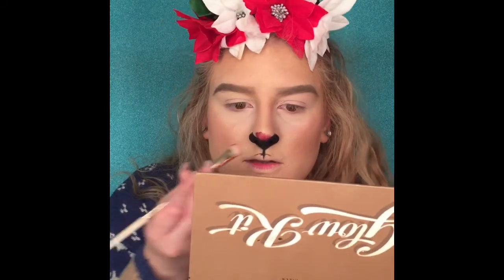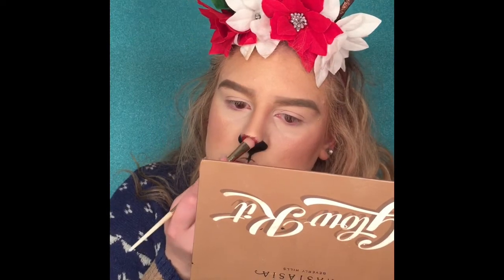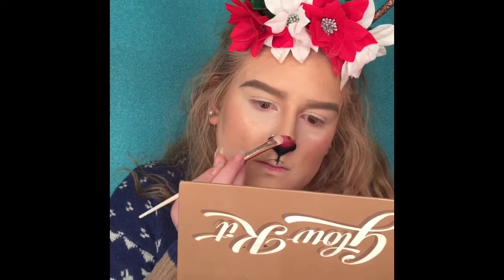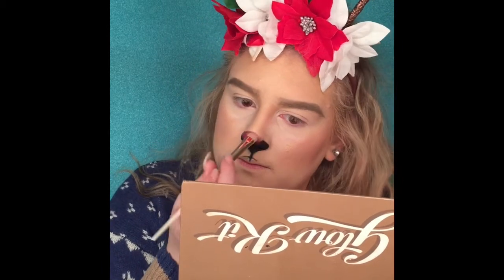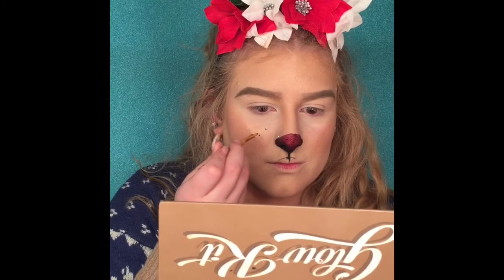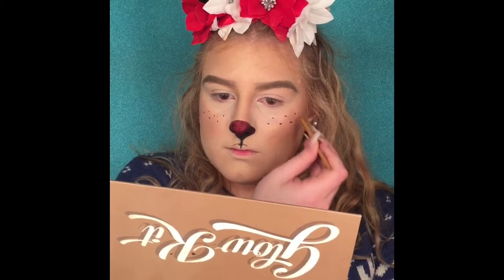This is my Elise Beauty pressed glitter — seriously the glow is next level. I'm using that for my nose because Rudolph's got a red nose, so I'm just putting it where I didn't put the black stuff to make a nose.